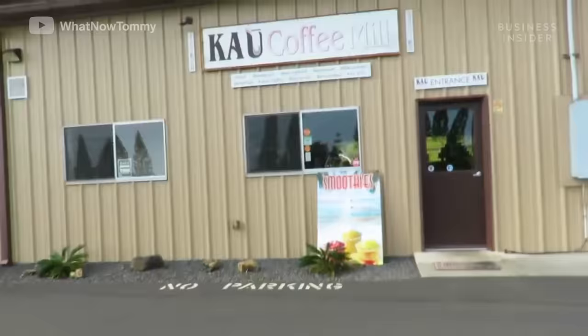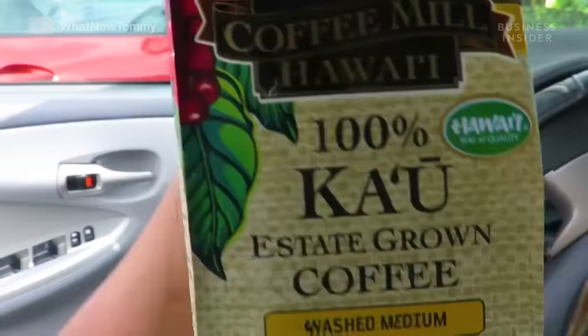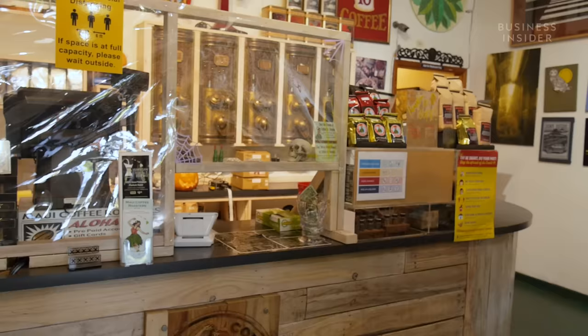People come here specifically because they've heard about us through family and friends, or they've read about us, or they follow us on our website. Like the retail shop at the mill, many of the businesses Lou and Leo sell their coffee to are dependent on tourists as well. And as visitors to Hawaii dropped, so did the stores' demand for coffee.